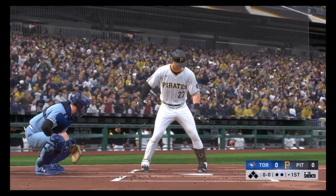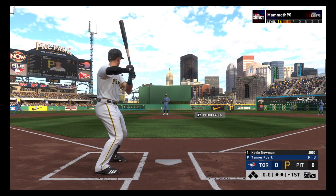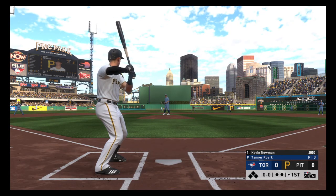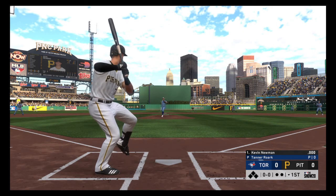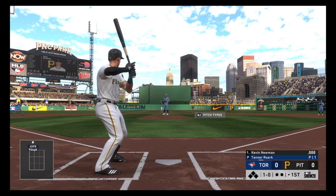Into the box now: Kevin Newman. He'll lead things off here in the bottom half of the first. The second baseman, Kevin Newman. Now the pitch — they'll try and entice him with a high fastball but he wouldn't commit. Ball one.